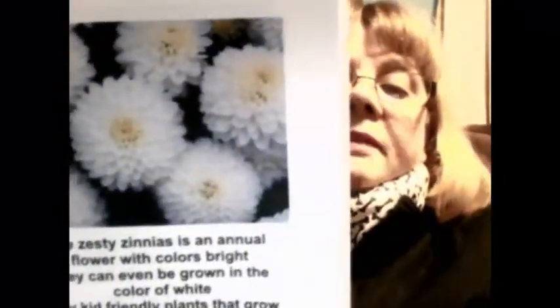The next rhyme poem is 'The Zesty Zinnias.' The zesty zinnia is an annual flower with colors bright that can even be grown in the color of white. Very kid-friendly plants that grow quickly and last; it is easy to grow from seeds and produce results fast. They can be started indoors or can be an outdoor plant. Butterflies visit your garden and zinnias are pest-resistant. They are part of the aster family, which has many types — they are hardy flowers that live up to their flower hype.